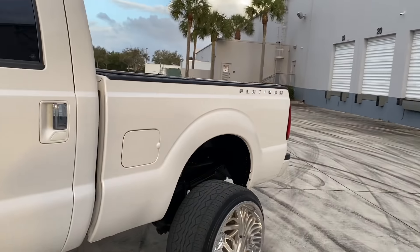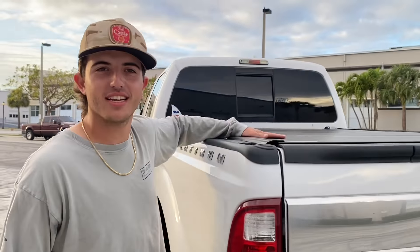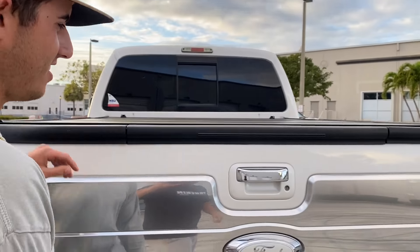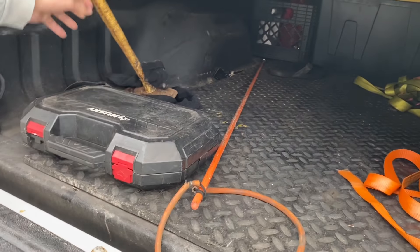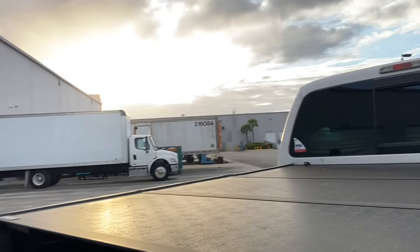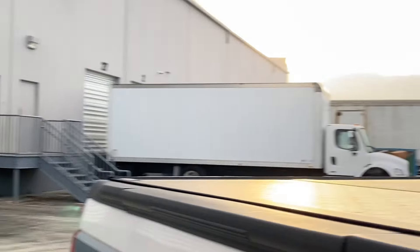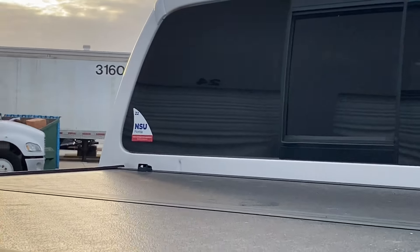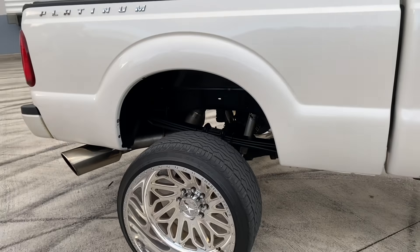He's got the bed cover — shoutout to Kyle Piper, whatever your Instagram name is, thanks for the bed cover. What's in here? We got some dirty socks, a hammer, a little Hawaiian sling. That's for when the girlfriend drives the truck — her Jeep's AC is broken so she needs the truck. He's going to NSU, so this is like the frat house truck.